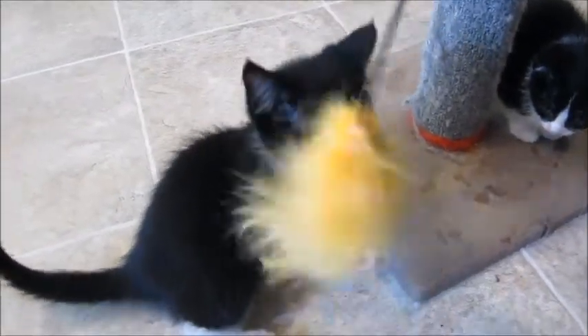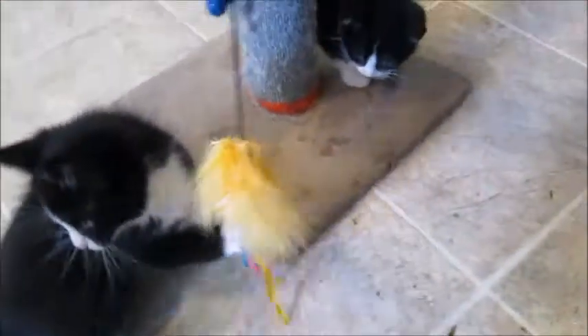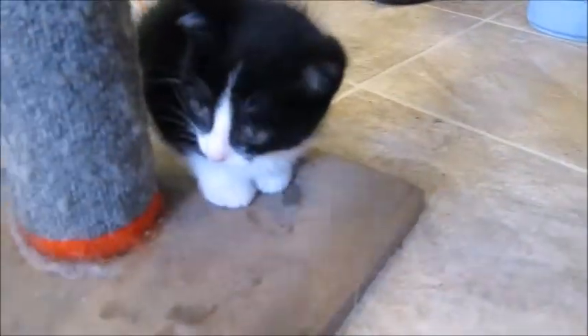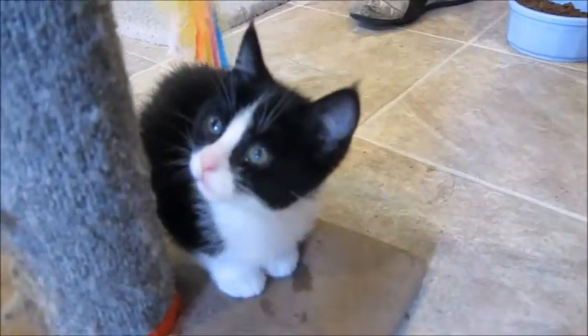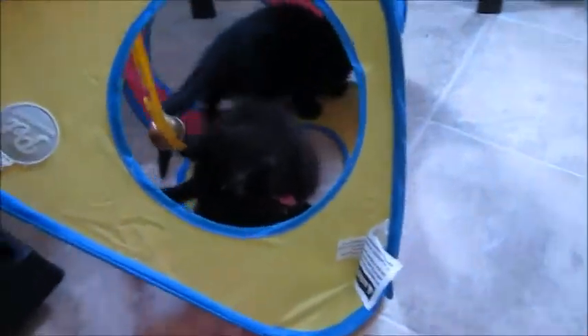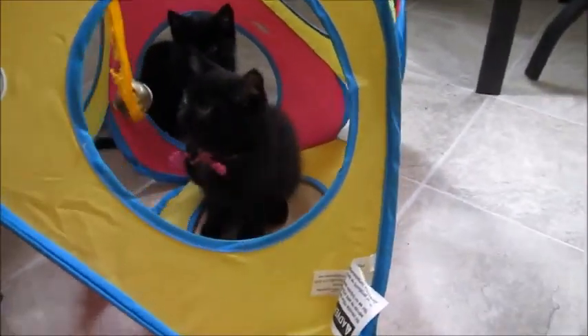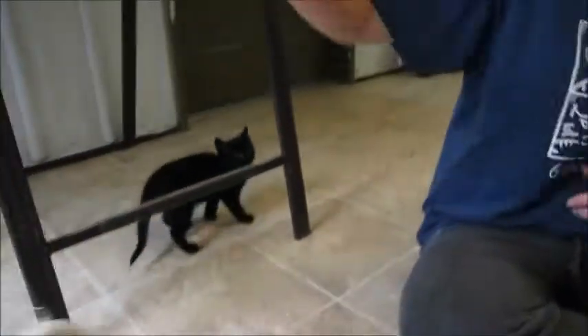Hi little Orzo! So we've got Orzo and Penny Pasta as the two tuxedos. Their two sisters are solid black — we have Dumpling and Rotini. The one with the pink ribbon is Dumpling, and Rotini didn't want her ribbon, so she's got no ribbon.